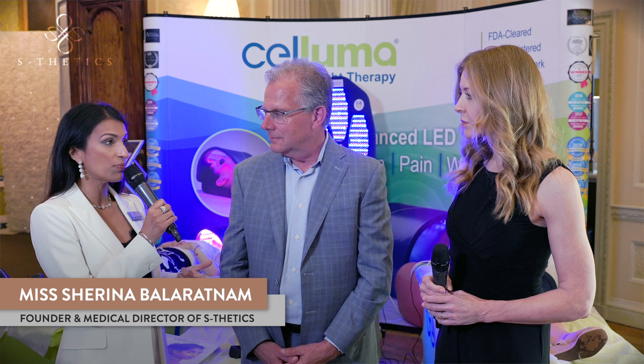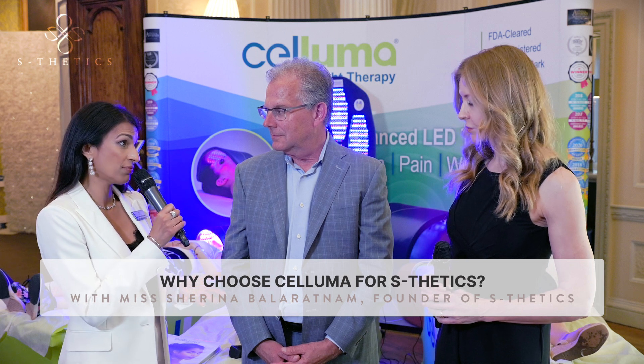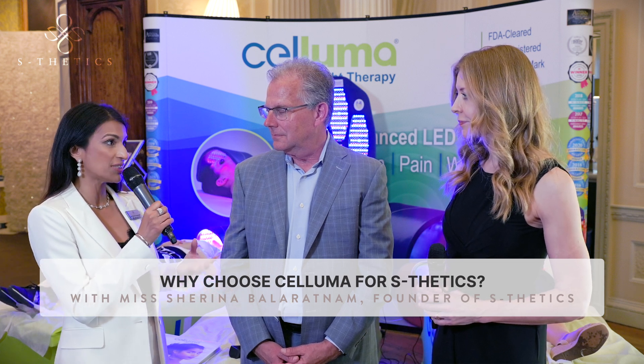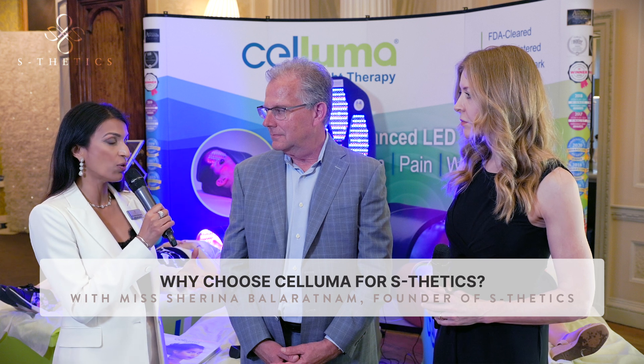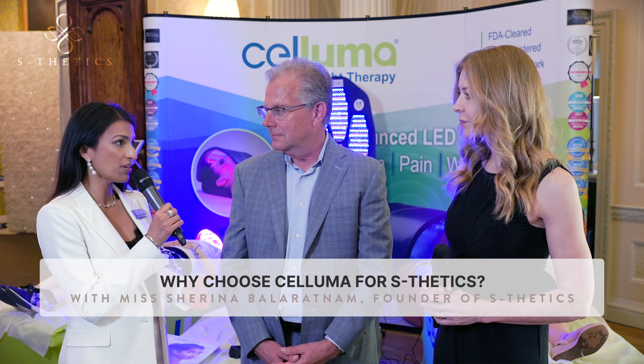What made you choose Saluma as the light therapy you offer in your clinic? Every time I bring something into my practice it's got to have robust clinical data, peer-reviewed publications, clinical evidence — it's got to be backed by science and it's got to work. It's got to generate results. I look for quality products that my patients will benefit from.